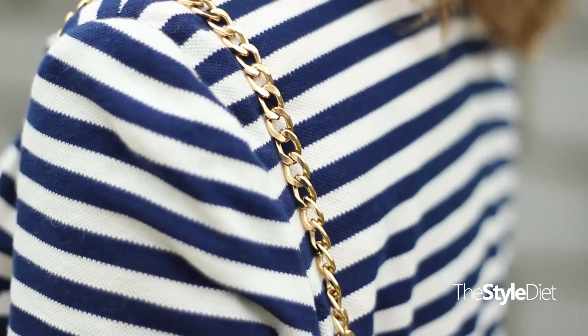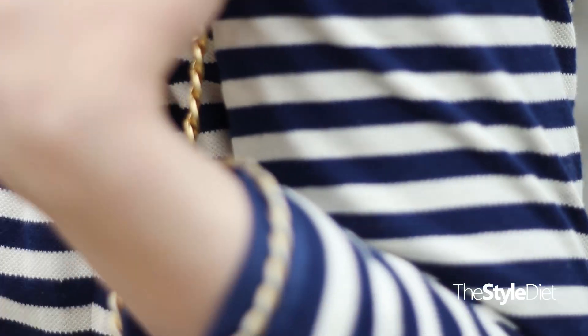I also added a navy blue leather belt with some gold hardware. Let me know which outfit was your favorite and be sure to check the description box for all of the outfit details. Bye!